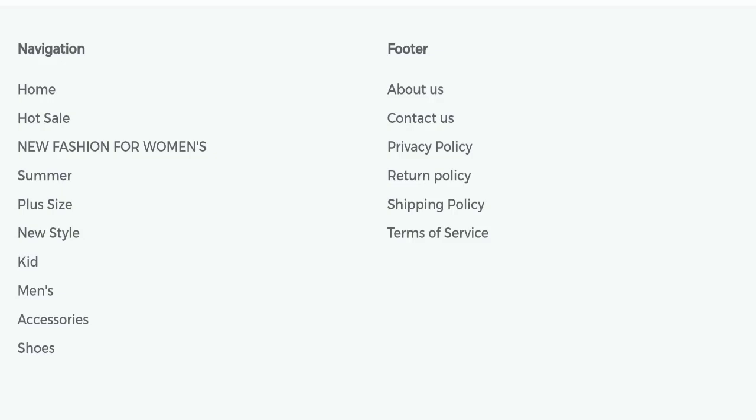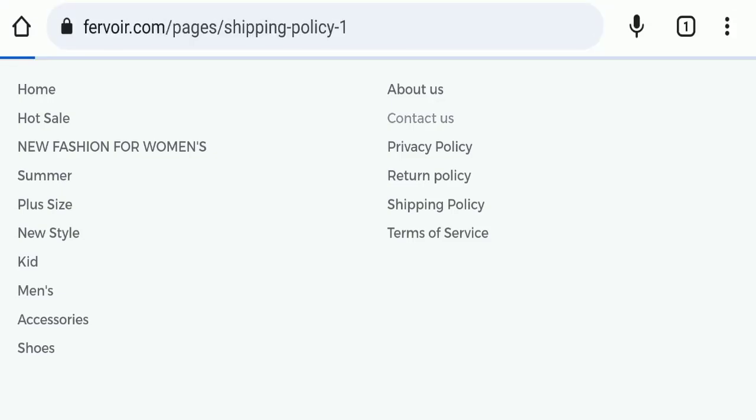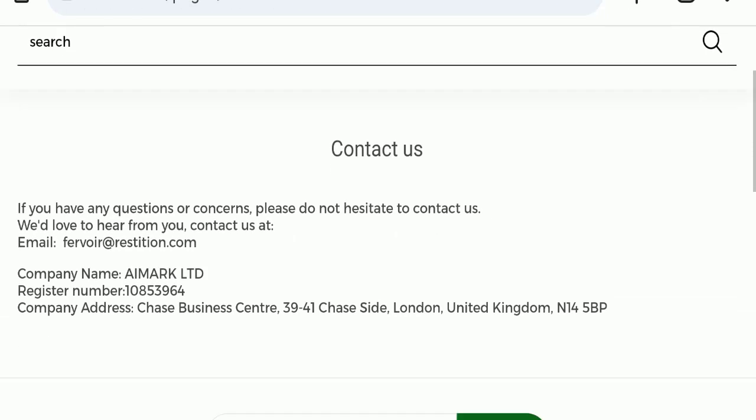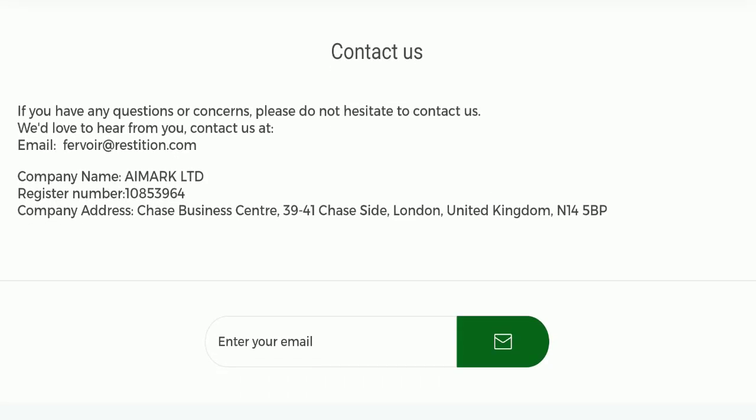Next we will check the contact us page of this website. In the contact us page, they have mentioned their email address, which is furvoid at directregistration dot com. Their email address is not matching with the domain name, which is a negative sign. They have also mentioned a company address, but it appears to be a totally fake address, which is also a negative sign.